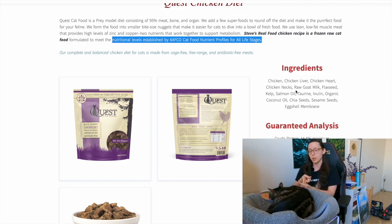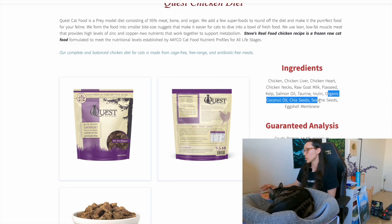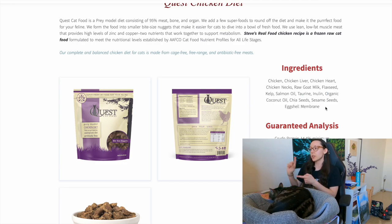Looking at the ingredients, we have chicken, chicken liver, chicken heart, chicken necks. Chicken and chicken heart are muscle meats; chicken necks provide meat and bones; chicken liver is a secreting organ. There's also raw goat milk, which is a great source of probiotics and digestive enzymes, flaxseed for fiber and omega fatty acids, kelp as a great source of nutrients, and salmon oil — he's specific, saying salmon oil instead of just fish oil.